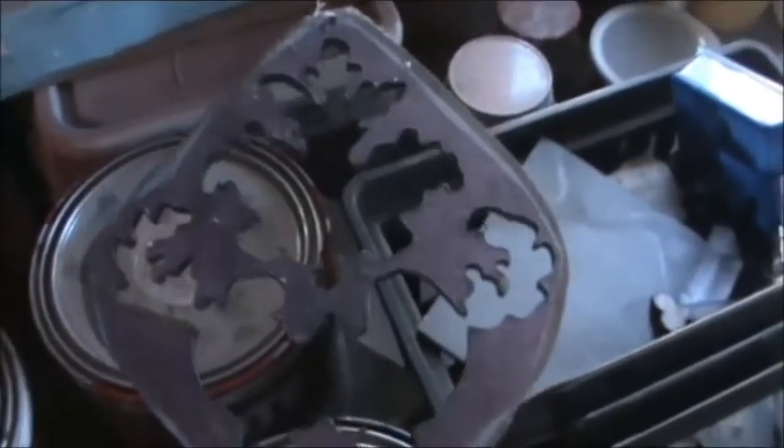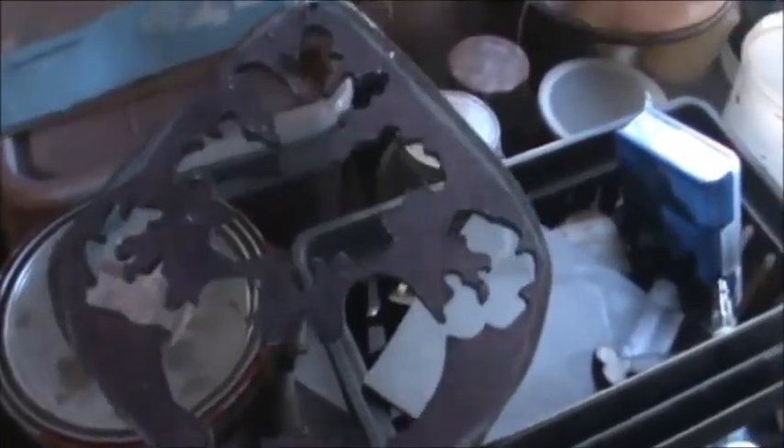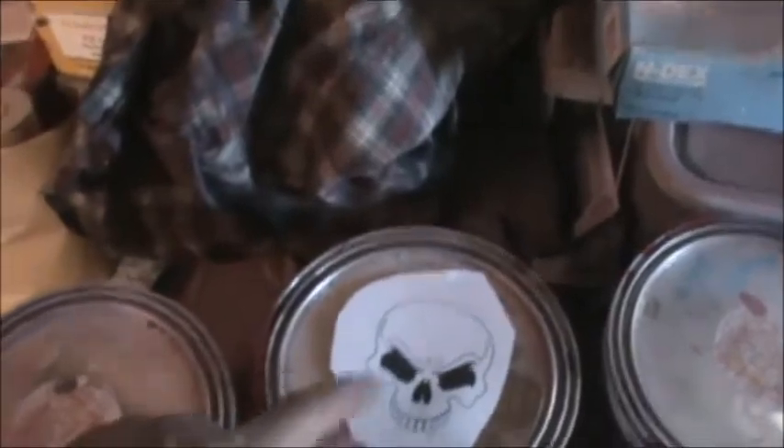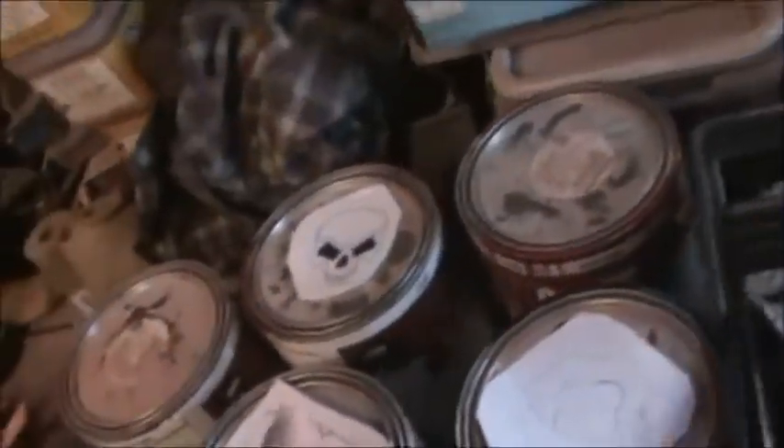I printed out the pattern and then glued it onto some 1⅛-inch thick foam. Then I drilled out or cut out the pattern — I'm going to do the same thing with these, both the skull and these two, to make up some templates. It makes it easier for sketching out the design.